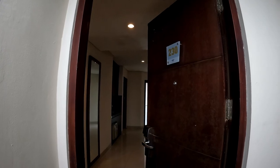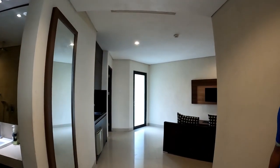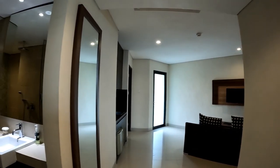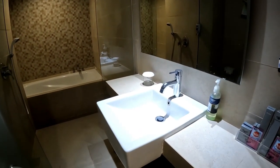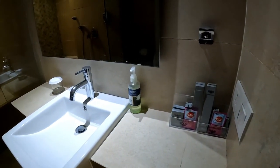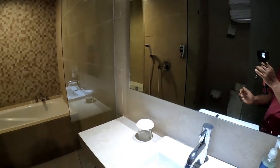This room is called a family room — room number 230. Let's take a walk inside. This is what you're gonna see as soon as you stand in front of the door. To my left over here is the bathroom. Let's take a walk inside — you can find a single wash basin.